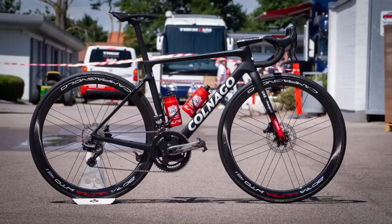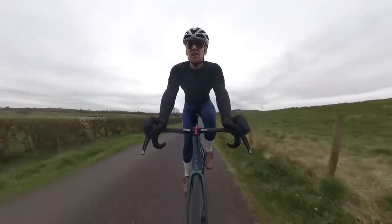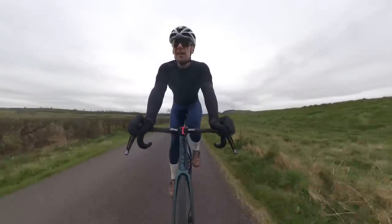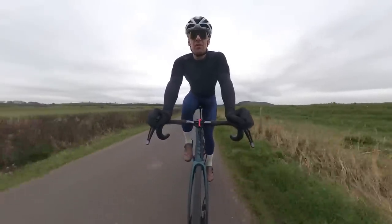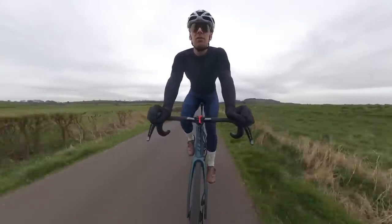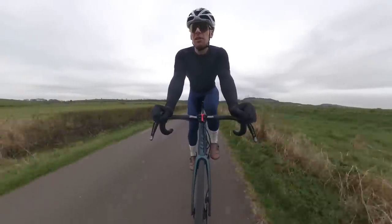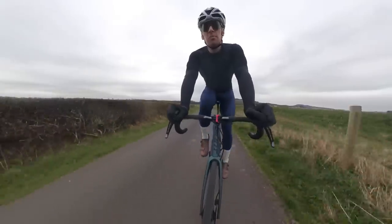They've upgraded to Continental tyres, moving away from Pirelli. The Continental GP 5000 S TR is one of the fastest tyres — it's a smidge slower than the Corsa Pro or Corsa Speed, maybe one or two watts at 40 km/h in rolling resistance — but it makes up for it in durability. My experience of the Corsa Speed is that they're very fragile and don't last long, and the puncture protection in the Continental is much better.